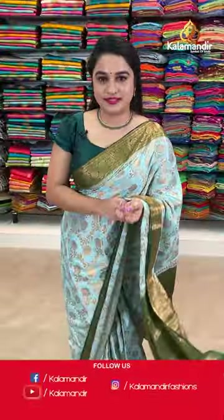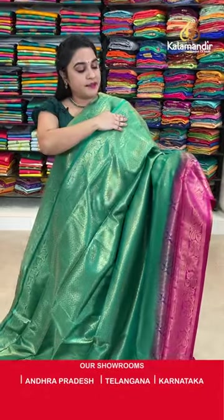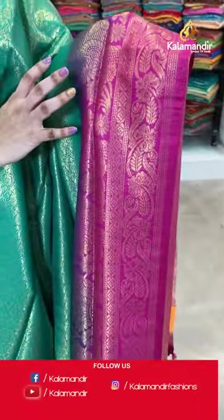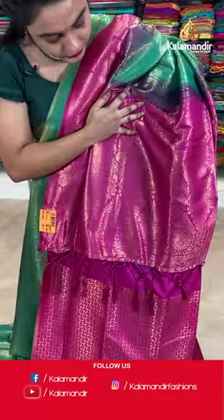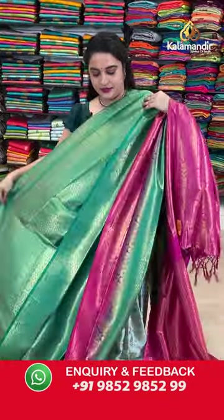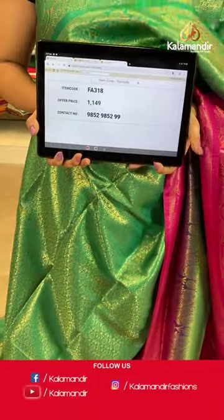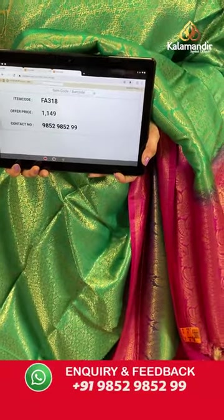Let me show you the next beautiful saree. Here we have one more very classic and familiar combination — Rama green and pink colour. All over the body we have got beautiful floral jar in golden zari. Contrast border with the florals and diamond weave and floral weave in golden zari. Contrast pallu with the floral motifs and the floral jewel in golden zari. Paired up with the contrast brocade blouse along with the border. Saree code is FA318 and Viva's price Rs.1149. To purchase, take a screenshot and send on our WhatsApp number which is 9852985229.